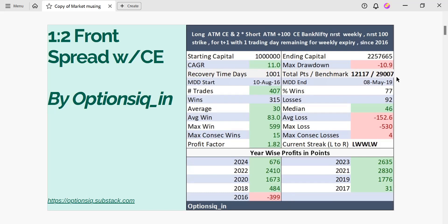In a hypothetical scenario, if you would have started with a capital of 10 lakh rupees, then you would have made a CAGR of 11% with a maximum drawdown of 10.9%, which is close to again 11%.